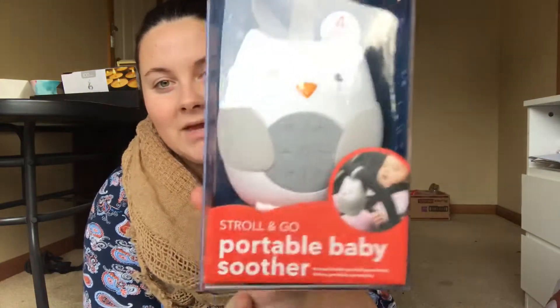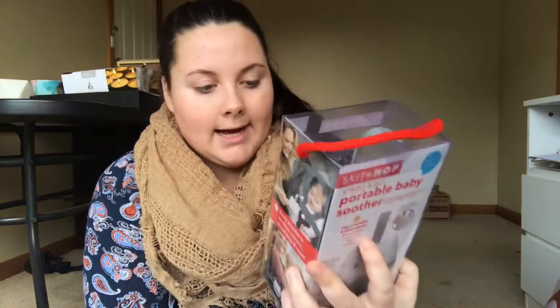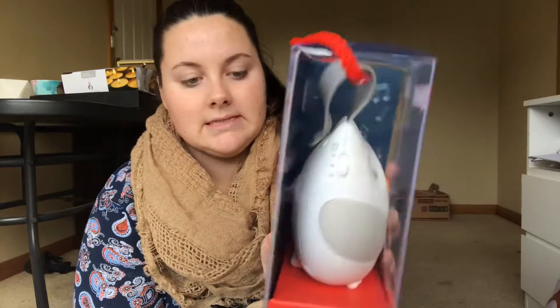Next thing I brought was a portable baby soother. I have read a lot into baby soothers and stuff like that. I do want to get a Riff Raff, which is like a soother slash comforter. This one was $29.95 and it's just this little owl. As you can see, you can clip it onto anything, so it's really good for travel. It's pretty straightforward with the buttons and it's got a time dial — 15, 30, or 60 minutes on the side.